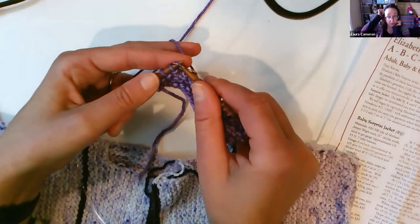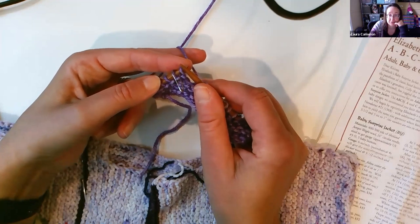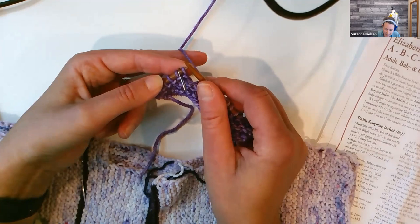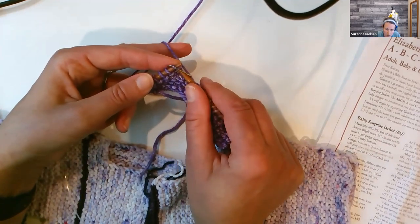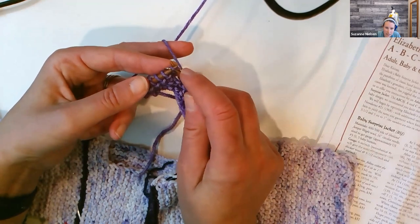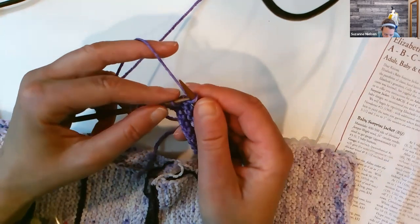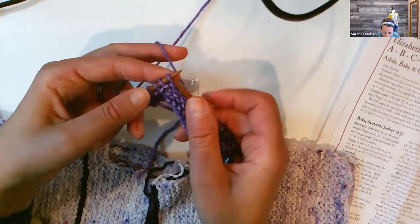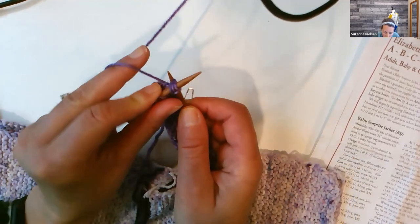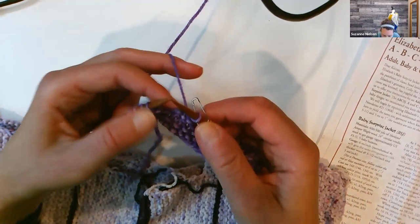In my version of the pattern, it calls for slip one, knit two together, pass slip stitch over. But there's another decrease that gives a slightly different visual look. For this one, after doing the little marker-switching dance, you go into two stitches from the front, then behind into the one stitch, and pull through all three at once.